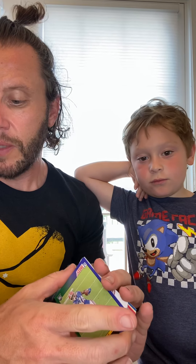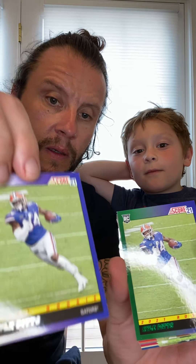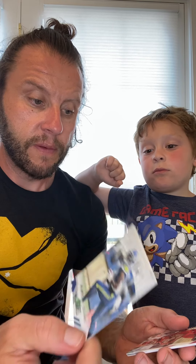Oh, we got another Kyle Pitts rookie, but this one is different — notice it has green, whereas the first one is silver. It's a variant. Definitely putting both in sleeves. Oh, a game face card — Charles Woodson, Packers Hall of Famer. Score team card. DK Metcalf. Rookie Javion Hawkins — looks like he went to Louisville.